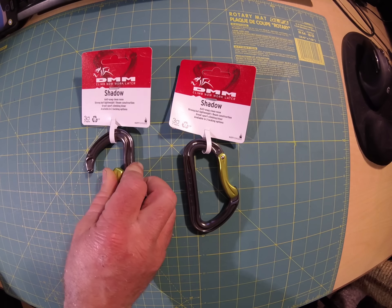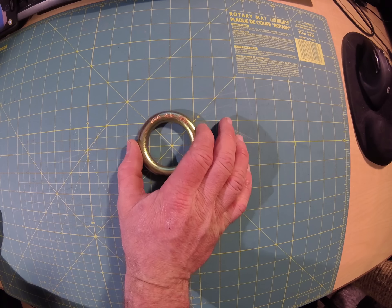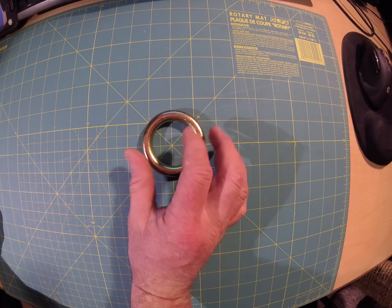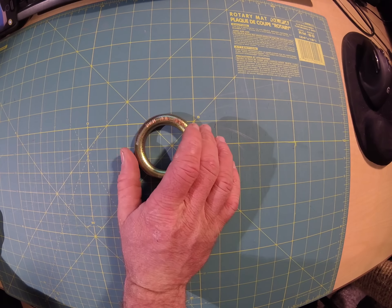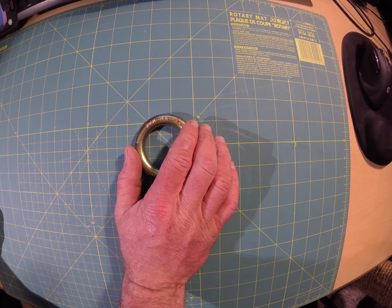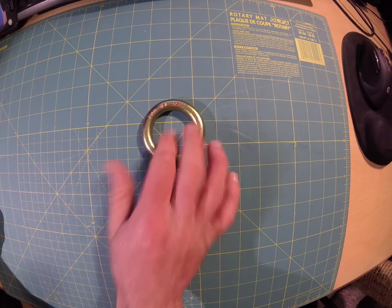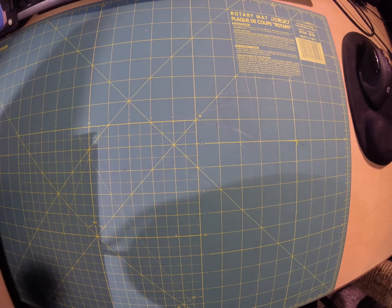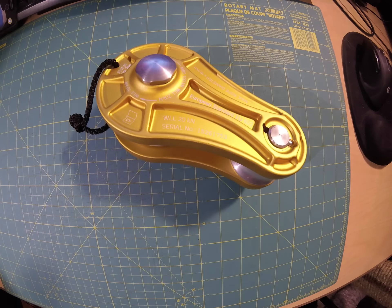Picked up a new ring for my saddle. The current ring I'm using is a bit smaller, and I sometimes have trouble connecting to it when I'm running one of my lanyards as a center point attachment and my rope as well — it gets really tight in there. So this is a bigger one than what I've been currently using.